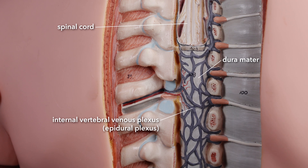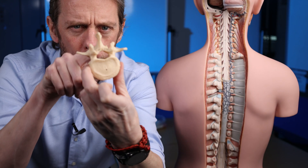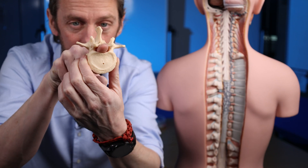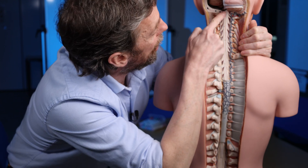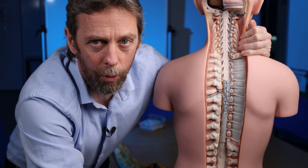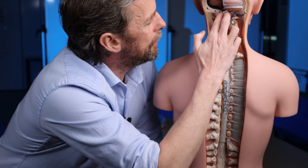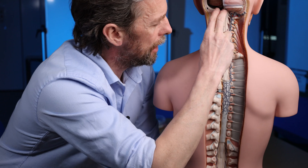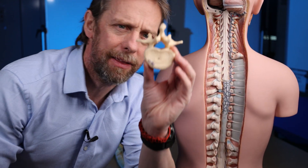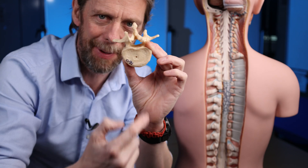The internal vertebral venous plexus is also known as the epidural venous plexus, because these veins are upon the dura — they're outside the dura mater but within the vertebral canal. It is receiving veins from the spinal cord, links up to the dural venous sinuses superiorly, and also receives veins from the vertebral bones. Roughly speaking, we have two longitudinal veins anteriorly and two posteriorly within the vertebral canal.